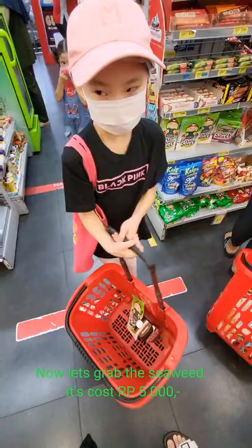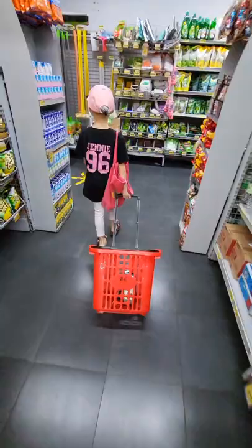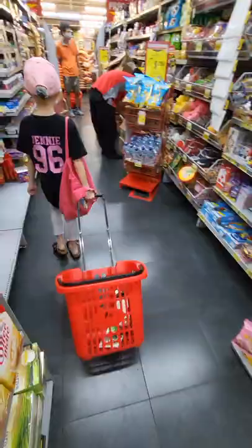Now, let's grab the seaweed. It costs 5,000 rupiahs.